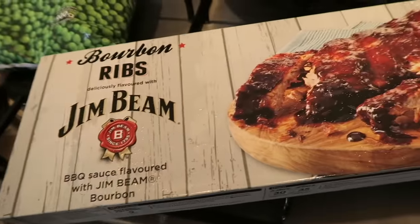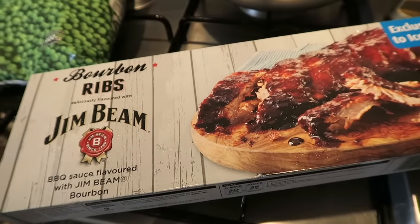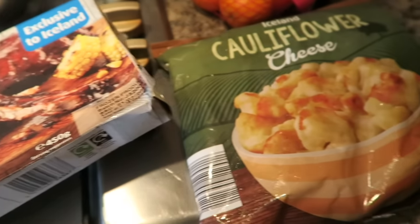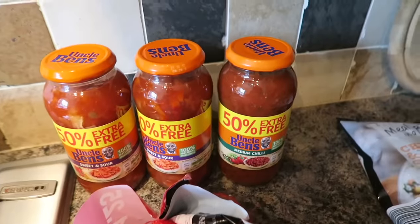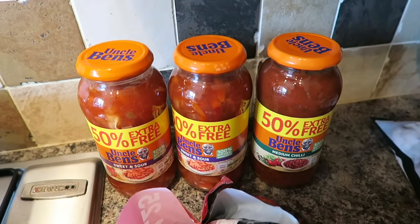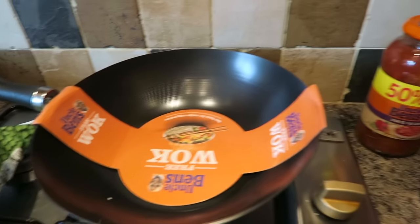I've got some bourbon ribs — these are gin bean ones — and Lee picked these up and I said yes, let's get them. I've got some cauliflower cheese and some clementines. And then I've got three jars of Uncle Ben's sauces, because I thought I'd just stash them in the cupboard. I also got a free wok when I bought those, so I was quite chuffed with that too.